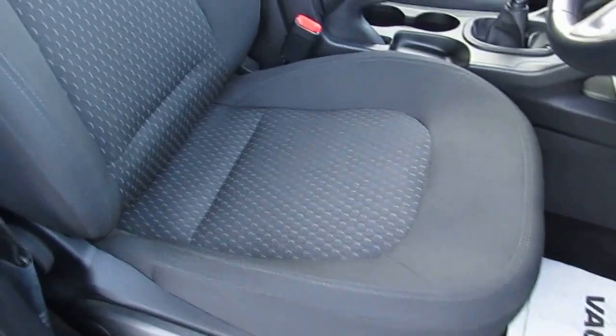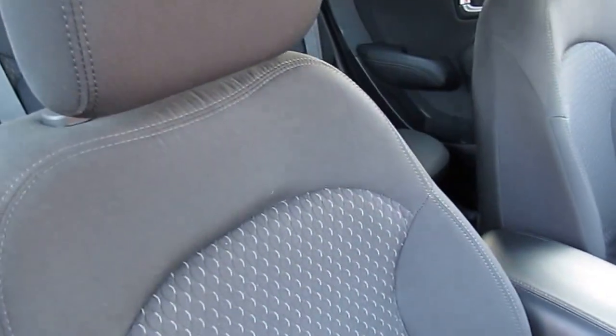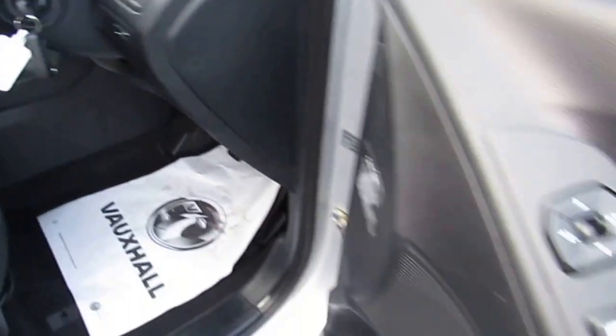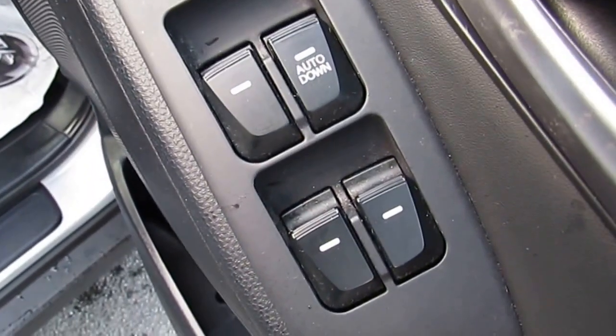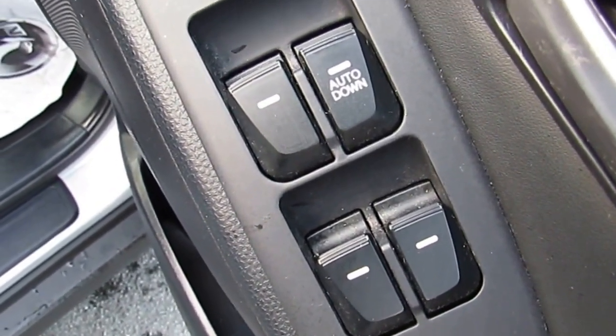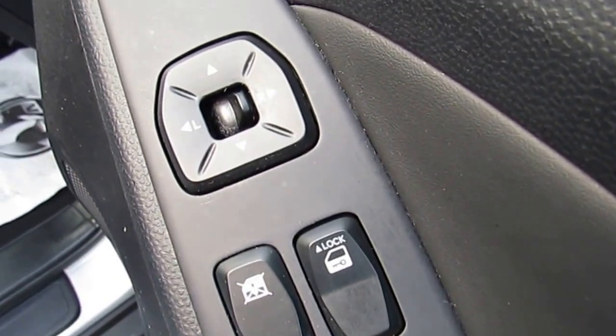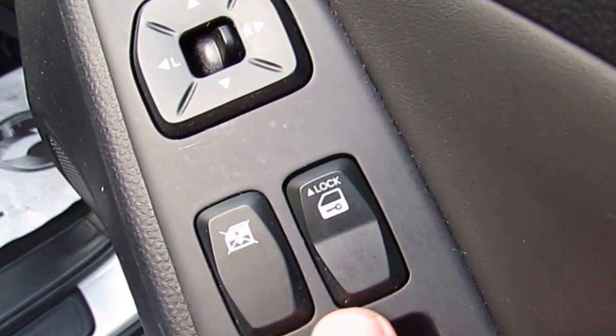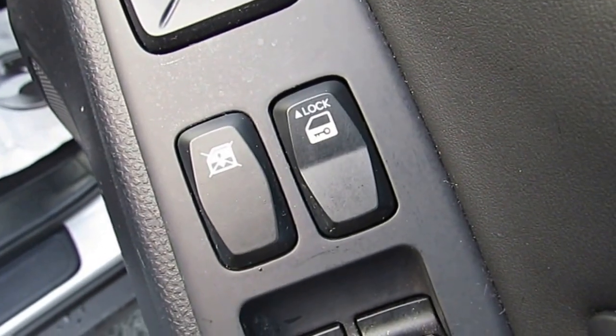Coming around into the front, as you can see the seats are again in excellent condition. On the driver's door you have your front electric windows. You also have electric wing mirrors and locks for the rear windows.